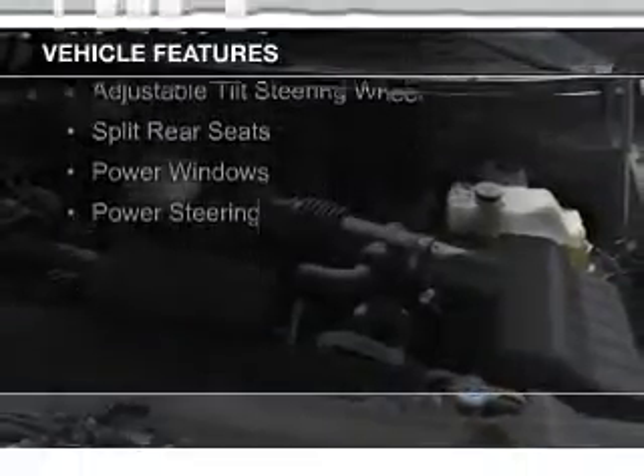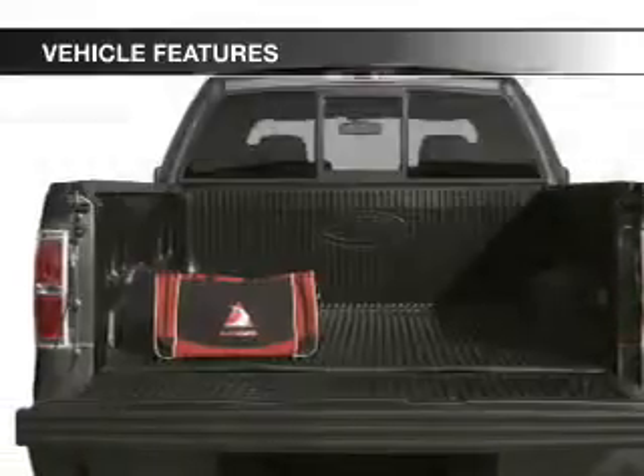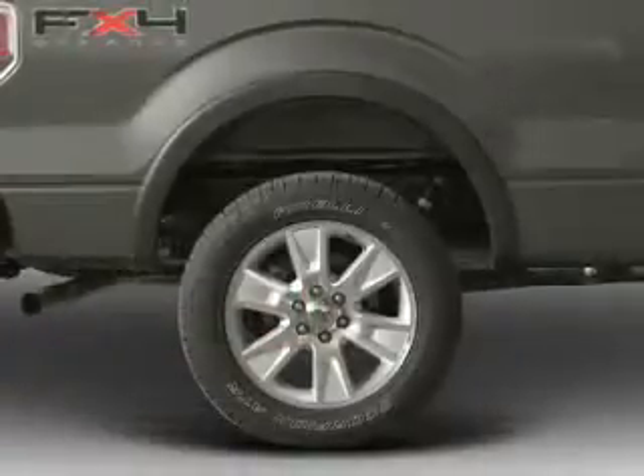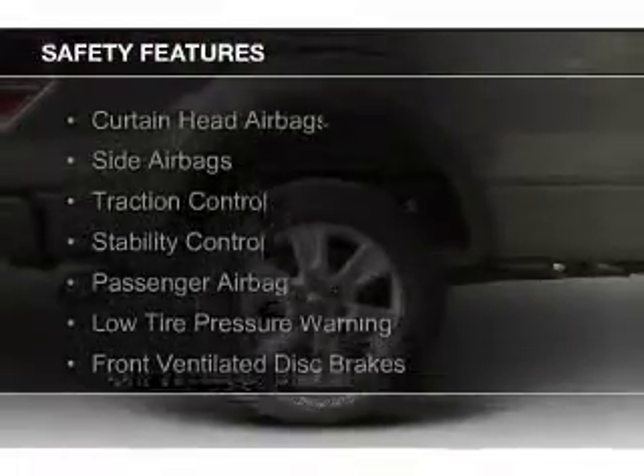The features include Sirius XM satellite radio, an adjustable tilt steering wheel, split rear seats, power windows, and power steering.